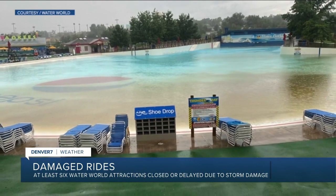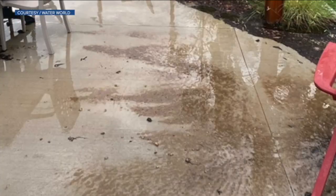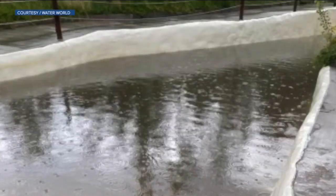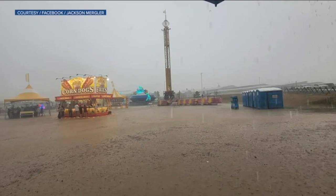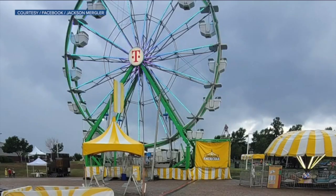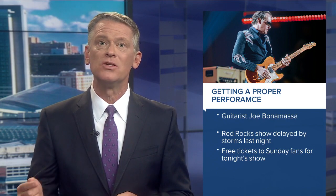Waterworld also got too much water in the storms. Parts of the park were damaged last night and at least six attractions are now closed or had a delayed opening today. Waterworld is working to fix all damaged rides and sections. Denver wasn't the only place hit hard — rains essentially turned areas at the Larimer County Fair into a mini lake, though the fairgrounds did open back up today. And guitarist Joe Bonamassa wants to make sure his fans get the show they deserve — his show at Red Rocks didn't start until 10:15 because of rain, so he's inviting anyone with tickets from last night to come back to tonight's performance. Ticket info is available on AXS.com.